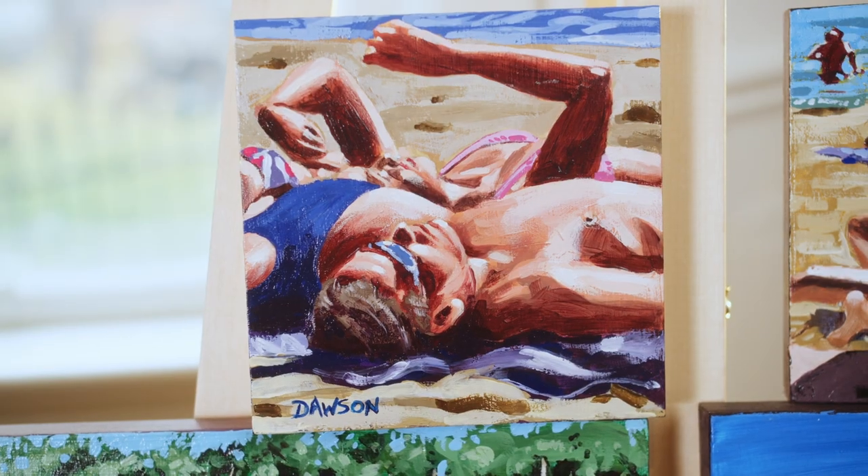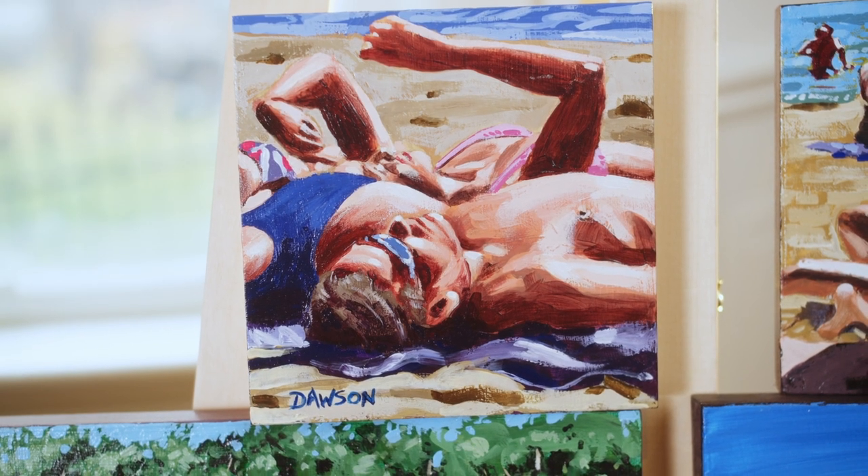Sort of elevating the mundane to something that's a bit more interesting. The mundane is interesting, so it's a big function of what I like to see in life. It's a bit of a visual diary for me.